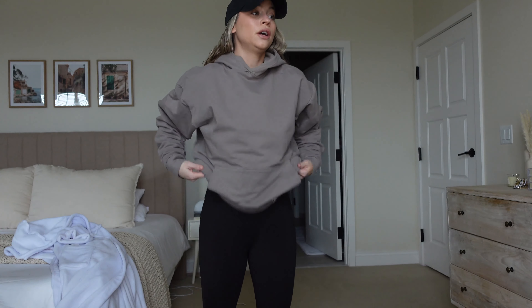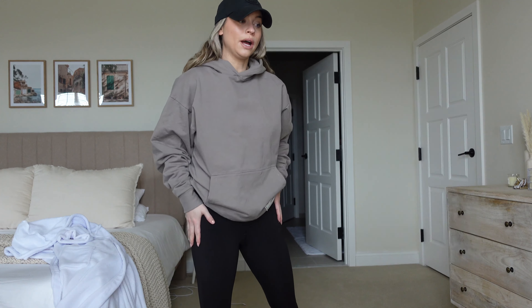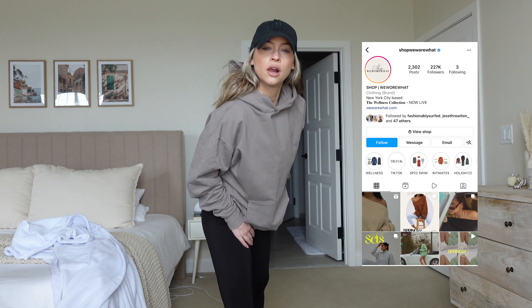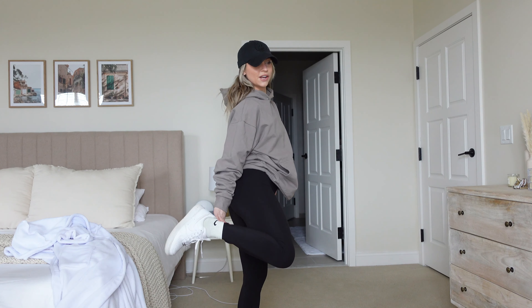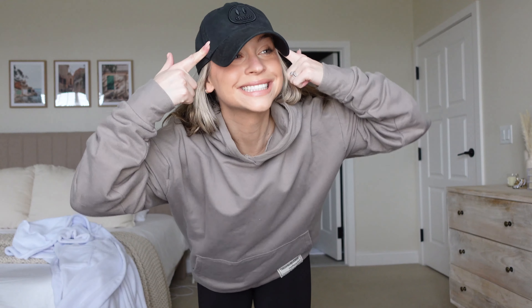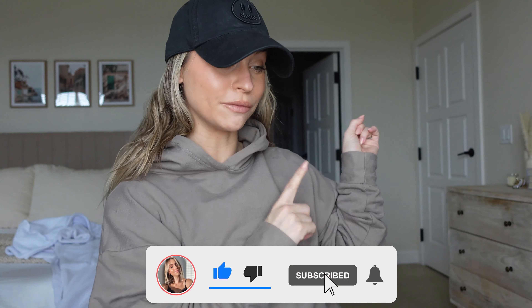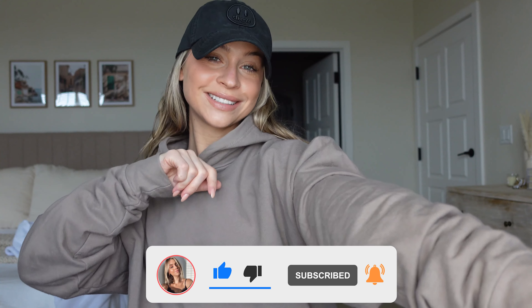I'm just gonna get changed really quick and throw a hat on so I don't have to do my hair, then show you guys the final look. Here's the final look — honestly everything looks better with a hat on. I do think the face ended up looking really nice. My uniform: a hoodie from The Giving Movement, black leggings, green Nike socks, Air Forces, and my Drew House hat — because I'm a Belieber for life. Thank you guys so much for getting ready with me! I'll catch you in Sunday's vlog, bye!